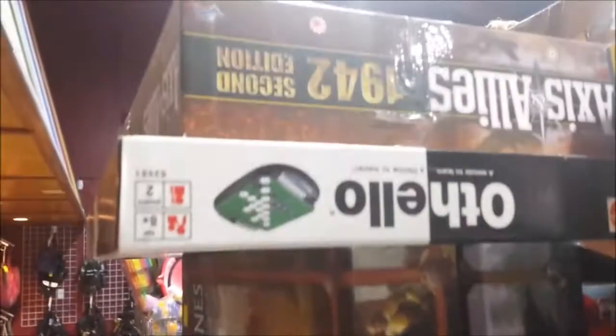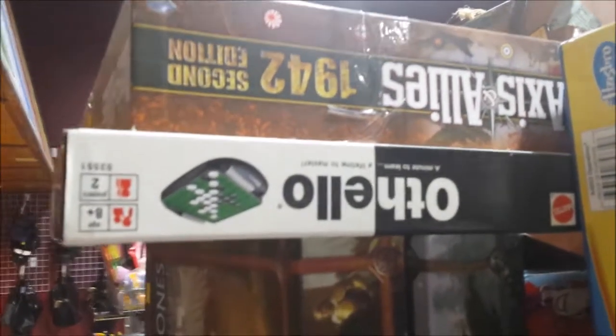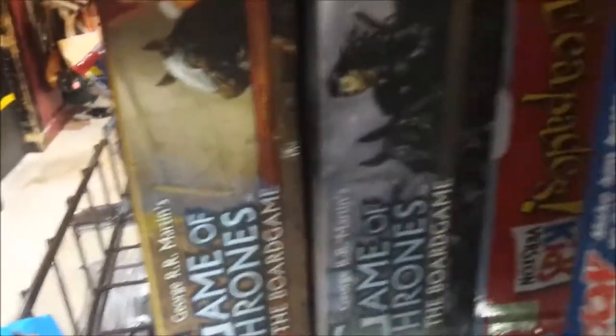Someone was certainly cleaning out their closet. Here we have a 1942 Axis and Allies, an Othello from Mattel, the Game of Thrones Clash of Kings expansion, and then the board game right here. I'm definitely going to pick these four up.